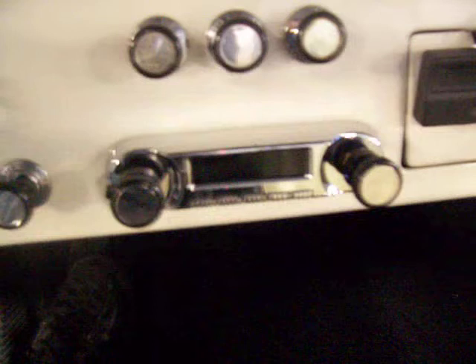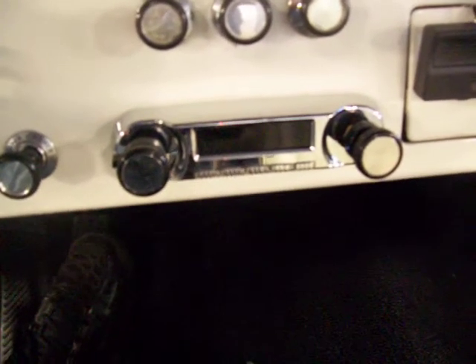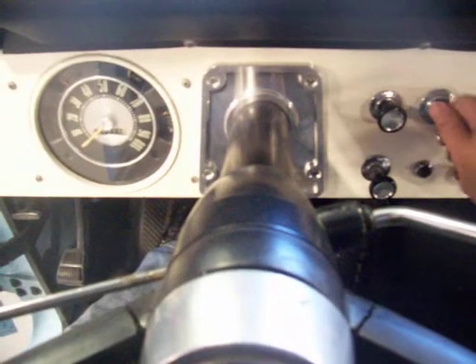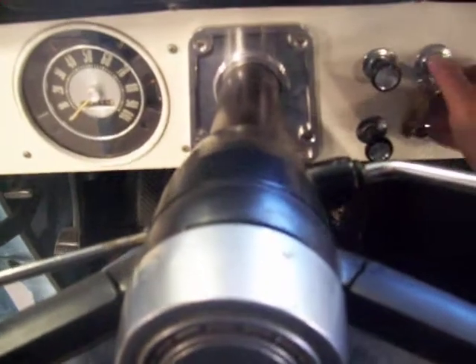It does have an upgraded retro sound digital stereo with Bluetooth — that's a nice feature. Just a great early Bronco classic if you've been looking for one. This one's ready to show and go for sure — it'll win trophies at the shows. It's got a Flowmaster single exhaust.